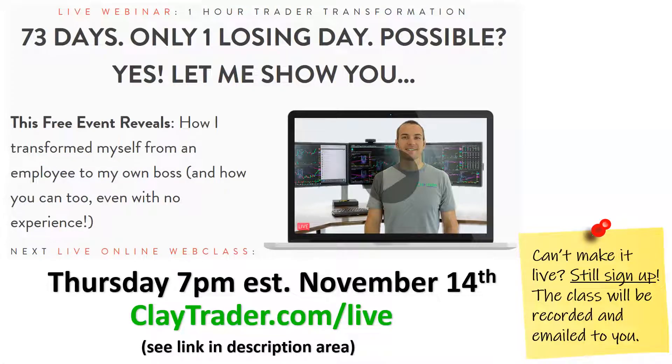Real quick — if you found this video helpful, then I'm very confident you'd find my live web class that I'm offering quite beneficial. If you're interested in learning more or getting signed up, you can go to claytrader.com forward slash live. It's totally free, so check it out. There's a link in the description area. It is live, so there's a question and answer session — it's all very interactive. Go check it out, get signed up, and I'll see you there.